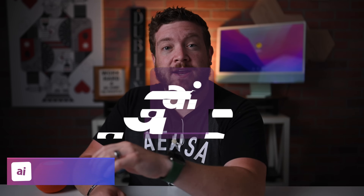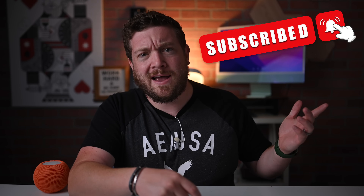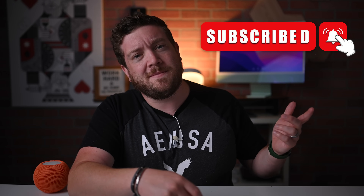Welcome everybody and welcome to Apple Insider. It is Andrew here and you can find me on Twitter at Andrew underscore OSU. If you have not done so already, please go ahead and subscribe and enable those notifications so you don't miss a single video.